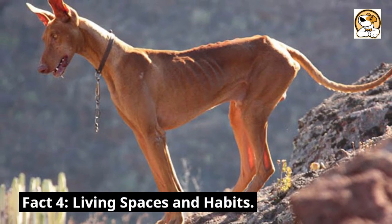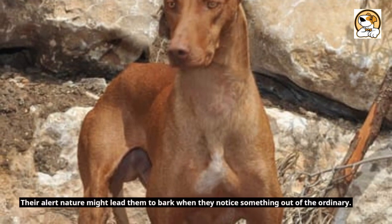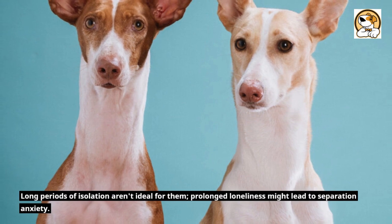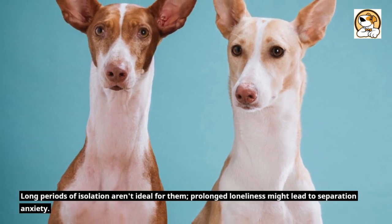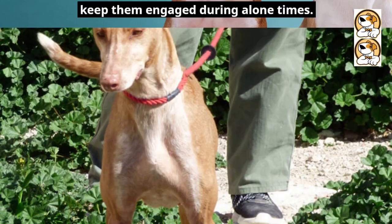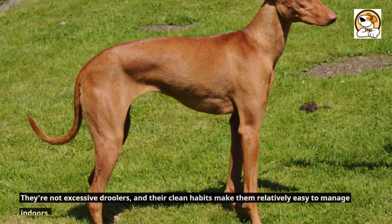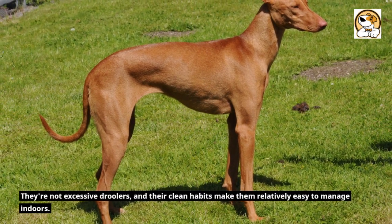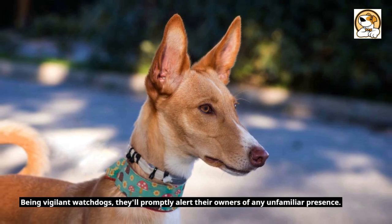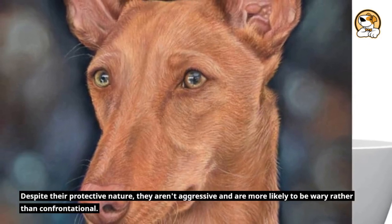Fact 4: Living Spaces and Habits. While they can adapt to apartment living, having access to a secure yard is beneficial. Their alert nature might lead them to bark when they notice something out of the ordinary. Long periods of isolation aren't ideal, and prolonged loneliness might lead to separation anxiety. Offering them a variety of toys can keep them engaged during alone times. A well-fenced yard is essential, as their hunting instincts might kick in at the sight of potential prey. Being vigilant watchdogs, they'll promptly alert their owners of any unfamiliar presence, though they're more wary than confrontational.